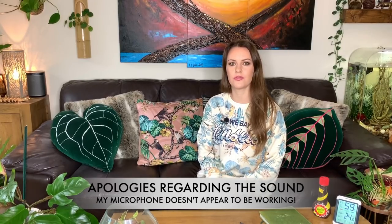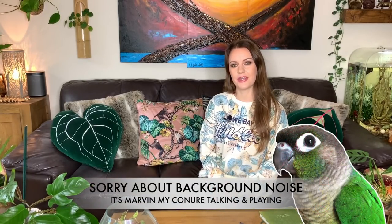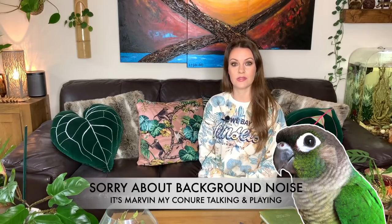Welcome back everyone, and a very big welcome to all my new subscribers. I've gained quite a few over the lockdown period, so welcome to my channel. Today I'm going to be talking about some of my favorite houseplant products. I always get asked what my favorite fertilizer is, what I use to treat bugs, and how I keep the leaves shiny, so I thought I'd compile a little list for you. I'll link all the products below.